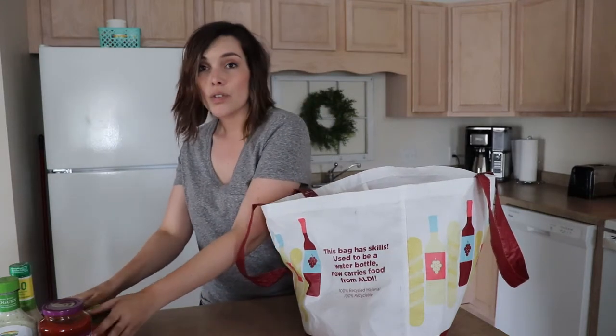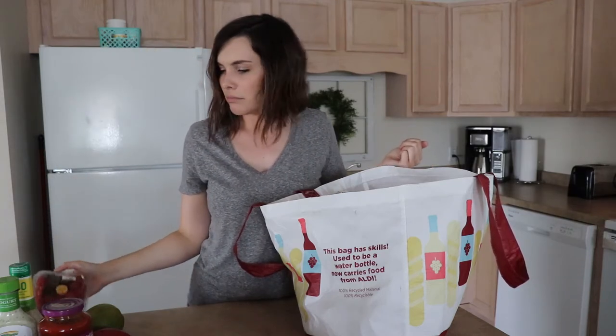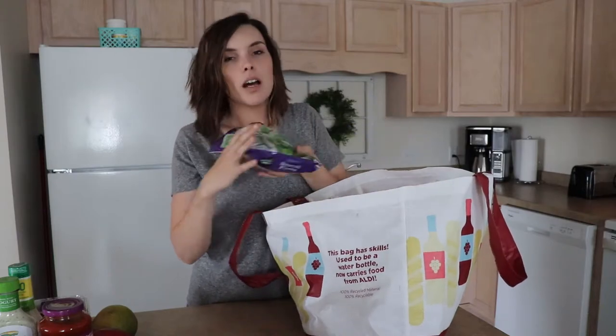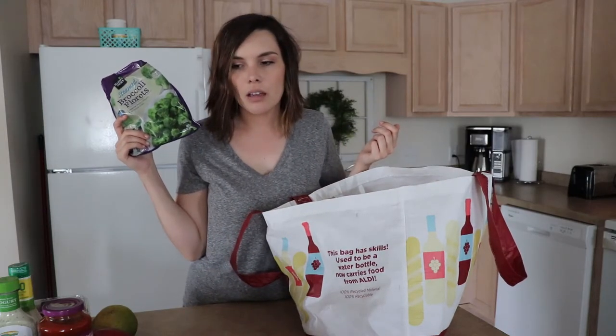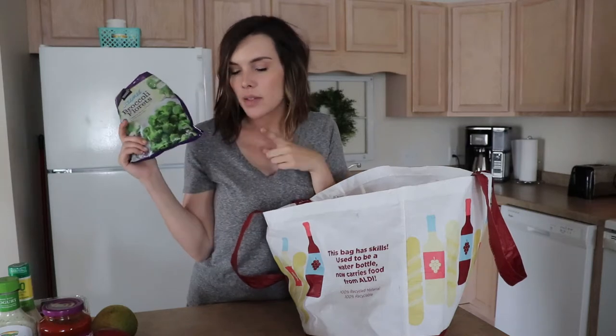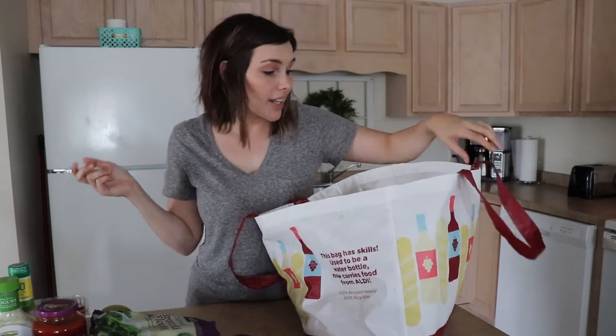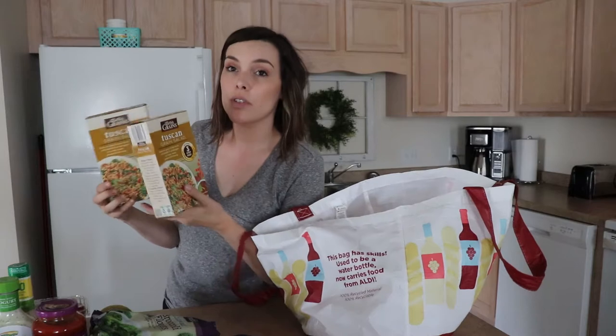I got three mangoes — these were on sale for 59 cents. I'm going to cut these up with some strawberries and have that for like a sweet snack. Tomatoes for the Greek salad jars. Some broccoli florets — I'm going to be doing meal prep with the chicken: grilled chicken with quinoa and sweet potatoes and broccoli. I just get the frozen broccoli because it's good and it's easy.